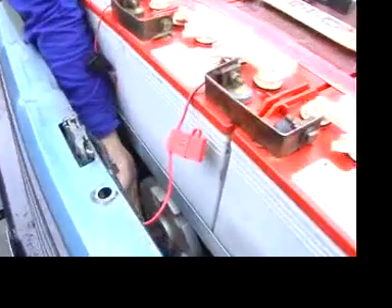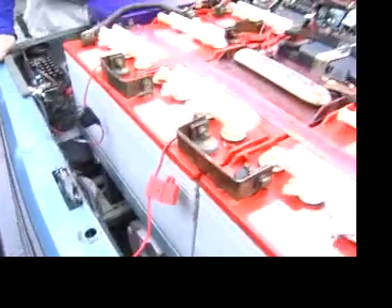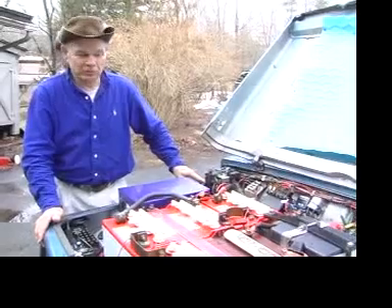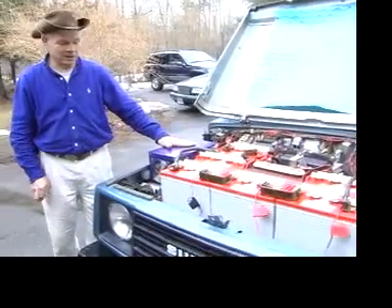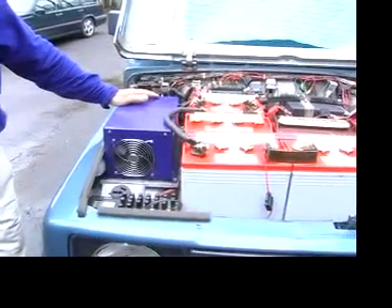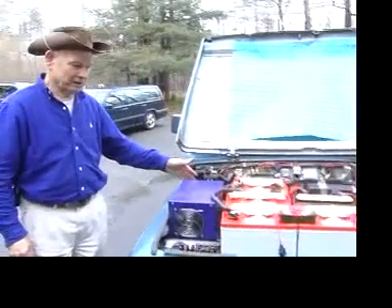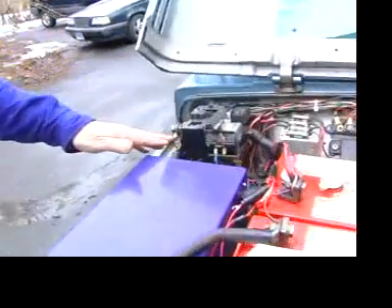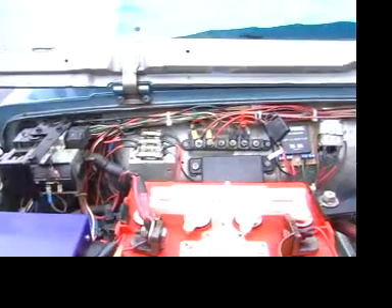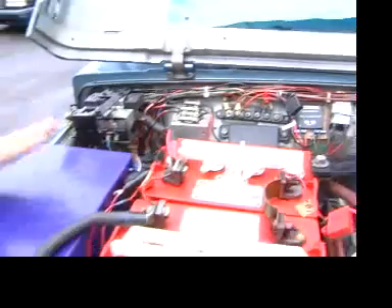It actually drives the car. The electric motor is attached right to the stock clutch, so everything from the clutch back is standard Suzuki. The controller allows you to have different speeds. These big electrical switches turn the power on and off from the batteries to the motor.